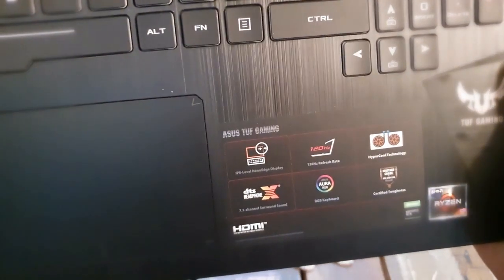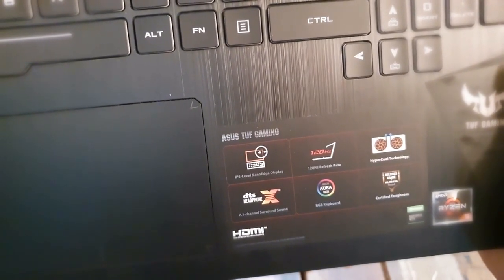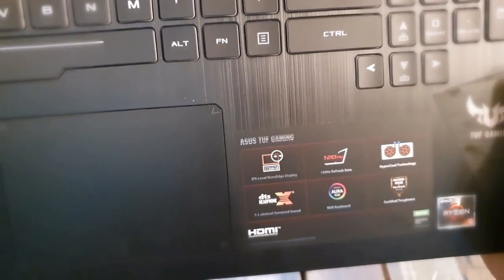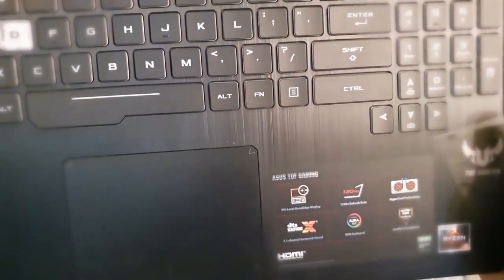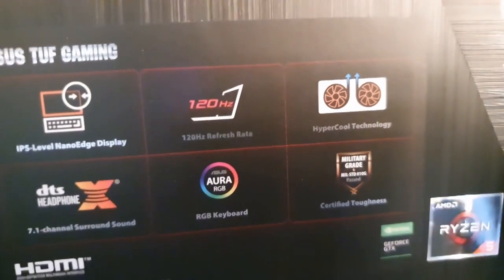It has an IPS-level NanoEdge display with a 120Hz refresh rate, which is very good. It also features HyperCool technology, although it is not so successful in this laptop — it gets very hot when you do heavy gaming.